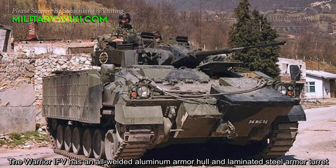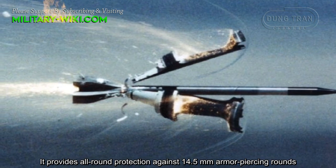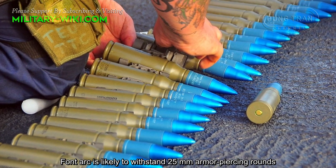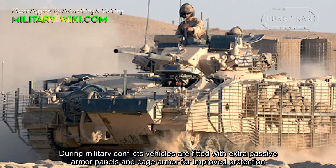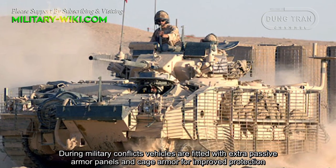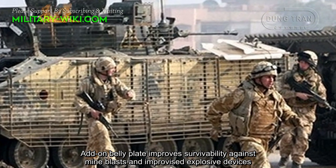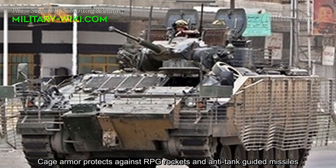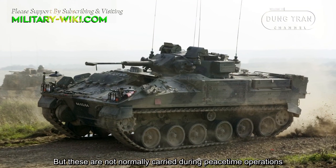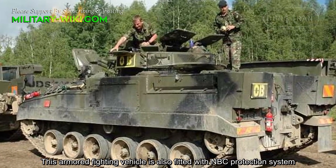The Warrior IFV has an all-welded aluminum armor hull and hardened steel armor turret. It provides all-round protection against 14.5 mm armor-piercing rounds, and the front arc is likely to withstand 25 mm armor-piercing rounds. During military conflicts, vehicles are fitted with extra passive armor panels and cage armor for improved protection. Add-on belly plate improves survivability against mine blasts and improvised explosive devices. Cage armor protects against RPG rockets and anti-tank guided missiles, though these are not normally carried during peacetime operations. The vehicle is also fitted with an NBC protection system.